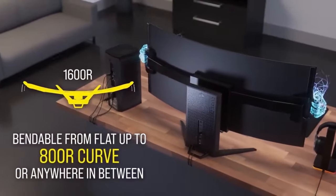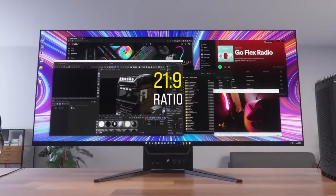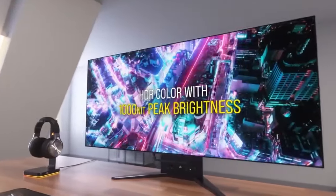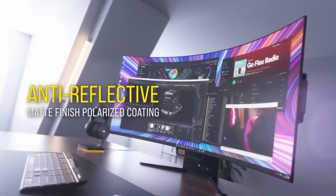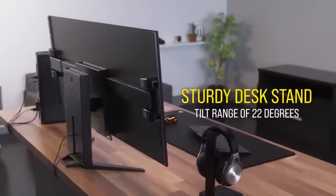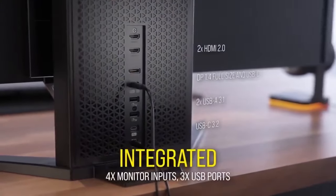Immerse yourself in gaming with the Corsair Xenon Flex 45 WQHD 240 gaming monitor. With its stunning display and ultra-smooth refresh rate, it's the ultimate companion for any gaming setup. So whether you are looking to boost productivity, enhance your entertainment experience, or simply make life a little easier, these gadgets have you covered.